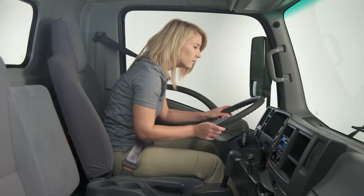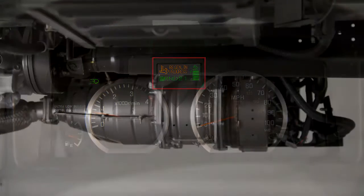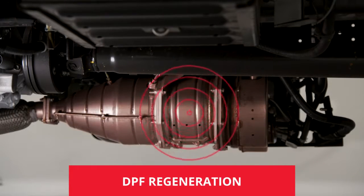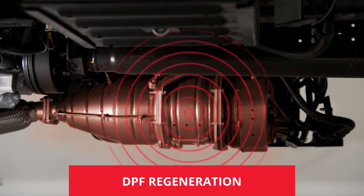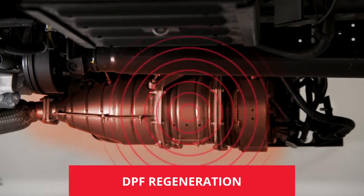During the regeneration process, an amber indicator in the instrument panel will illuminate to notify you the process is taking place. When regeneration occurs, exhaust gas temperatures are increased to effectively burn off accumulated soot.